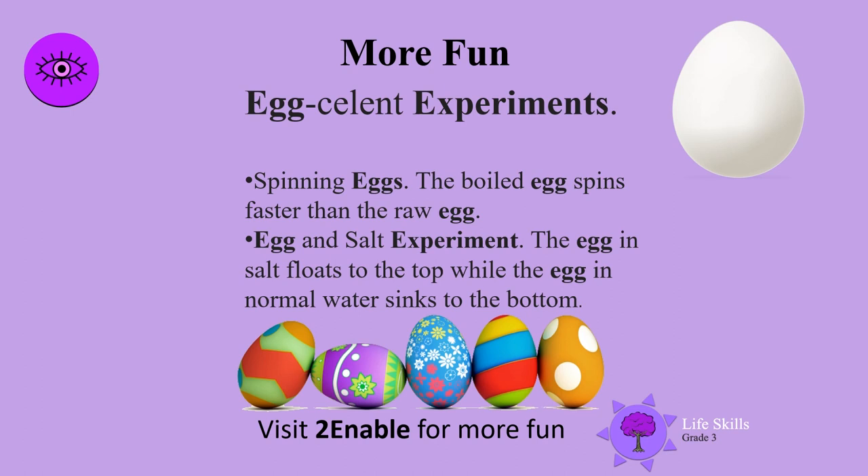Try spinning eggs — the hard-boiled egg spins faster than the raw egg. Egg and salt experiment: the egg in salt floats to the top, while the egg in normal water sinks to the bottom.